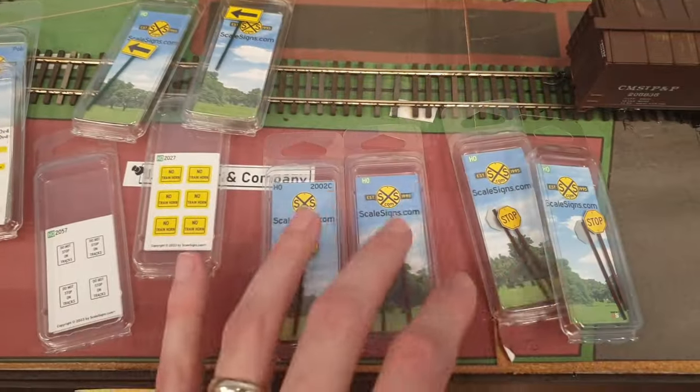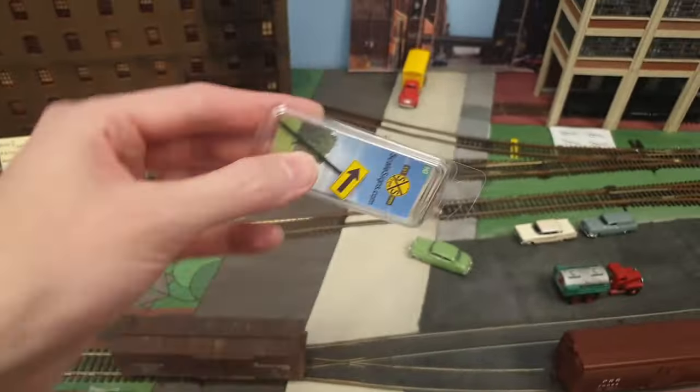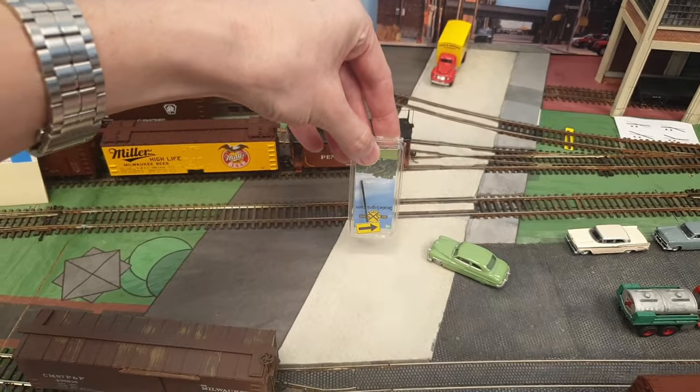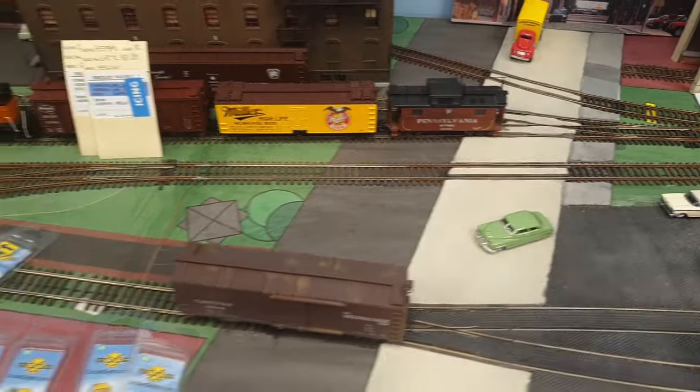We have a lot of other signs as well — stop signs, all period correct. Most of them are correct. The arrows I need to check because I think they should point a certain direction, so I'm actually going to close this road right here and the car is probably going to go that way.